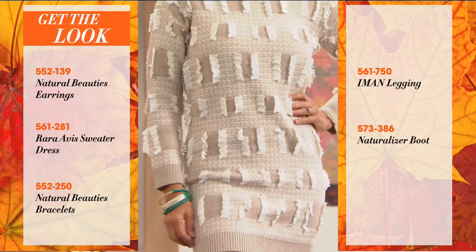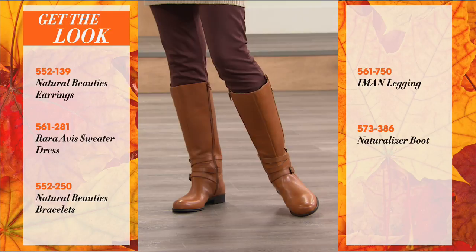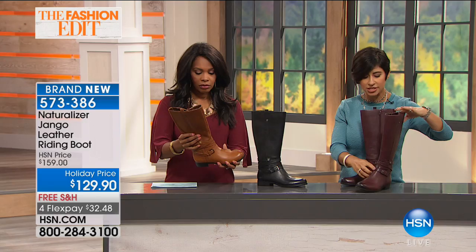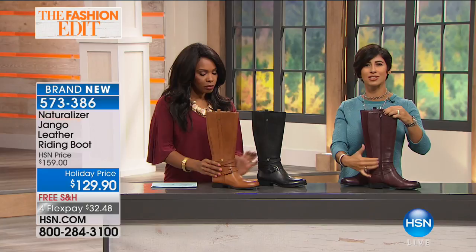This is a quintessential fall look — put on your leggings and a sweater and go. Put your riding boot on and you look polished and put together. I love the strap detail at the bottom — that little bit of a harnessing detail. It stops right at your zipper so it's still super easy to get on and off. It's just so easy this fall to look polished and put together when you can get a great riding boot.